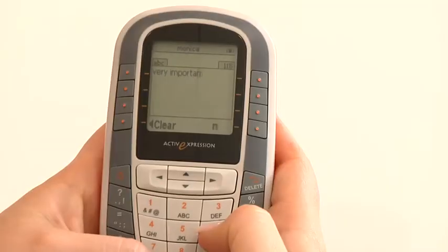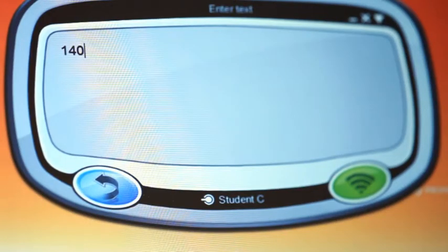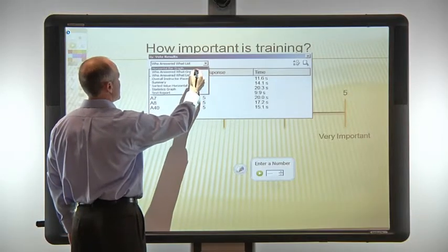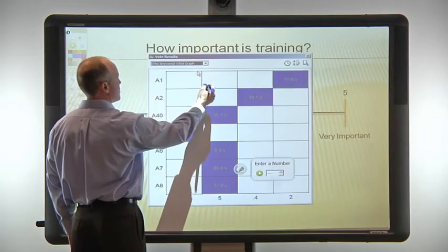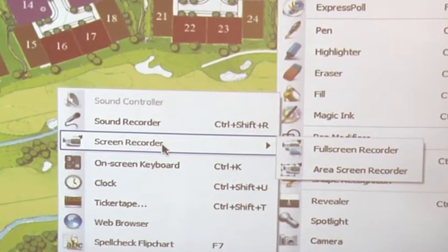ActiveInspire supports real-time collaboration using Promethean response devices. Audience members can input full text or numeric answers, and individual responses can be saved or displayed by the presenter. Anything done in ActiveInspire can be saved in its proprietary file format. An integrated audio and screen recorder also allows the option to capture presentations for sharing or review later.